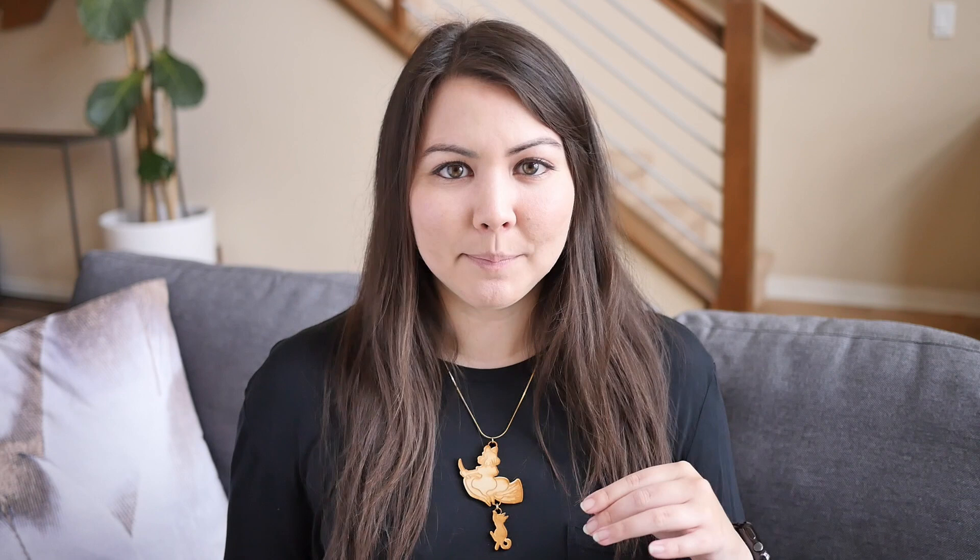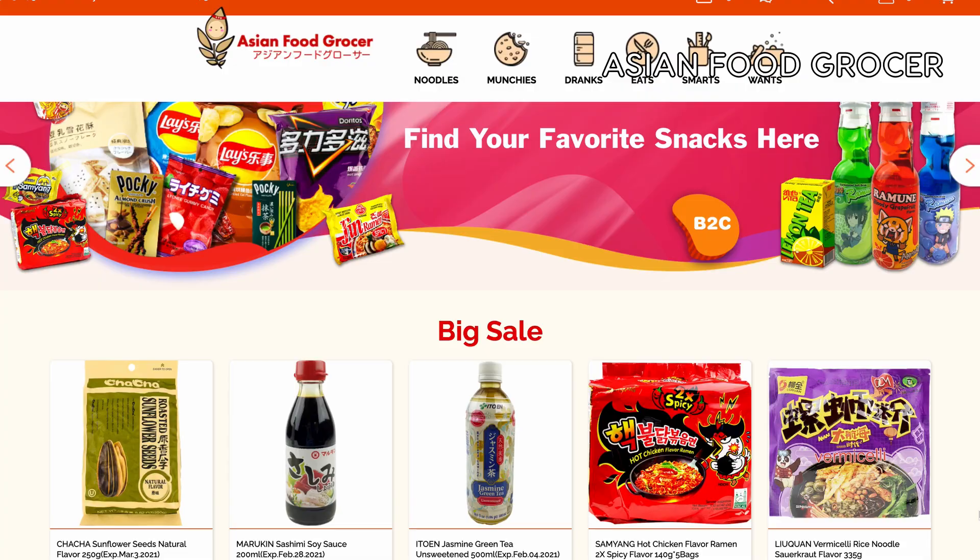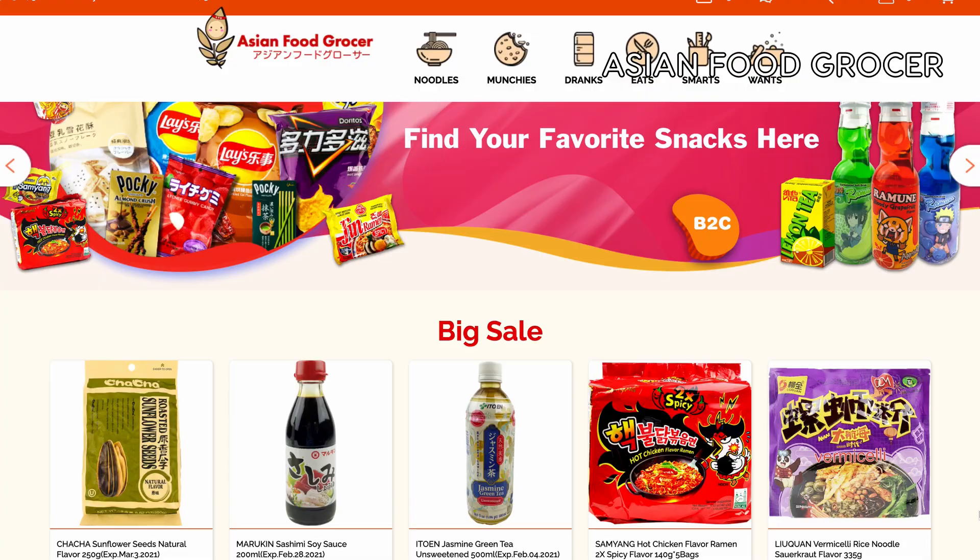The following shops are listed in alphabetical order, not by preference. First is Just Asian Food, which ships all over the US and has a huge variety of Asian items, but they have a dedicated Japanese-specific section too. Next is Asian Food Grocer, which is similar in that it's an Asian shop that has a bunch of different kinds of Asian items, including Japanese.